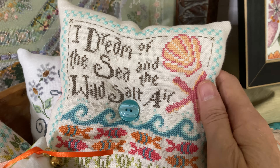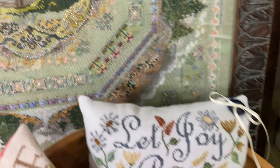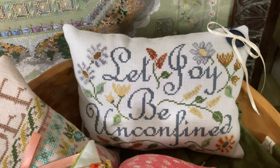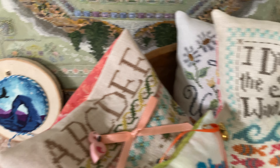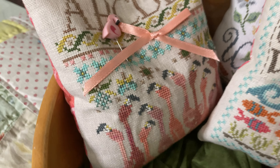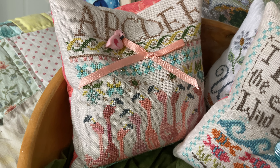Wild Salt Air by Hands On Design. Let Joy Be Unconfined by The Blue Flower. You Had Me at Flamingo by Hands On Design.